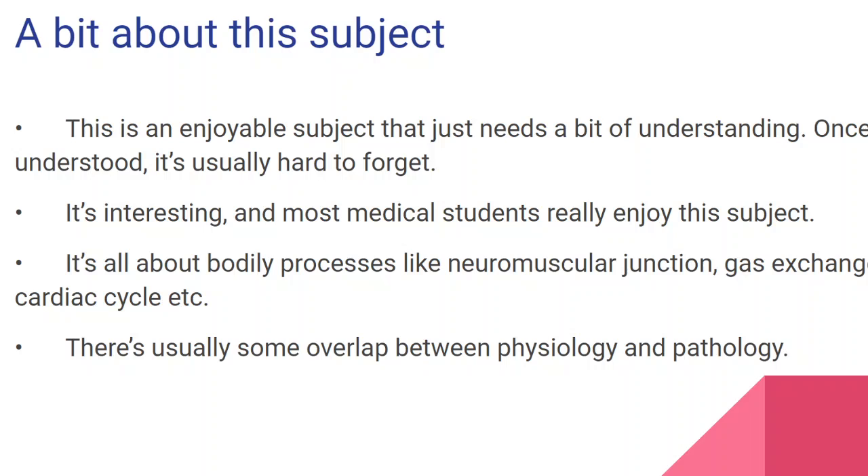There's a lot of overlap between physiology and pathology, and that's because you need to know how the normal processes of the body work before you can understand the abnormal manifestations of those processes, which would be in the form of diseases.